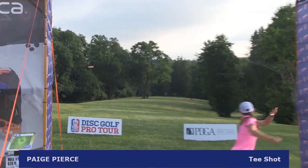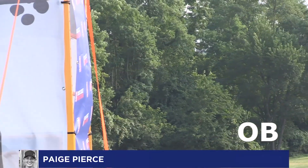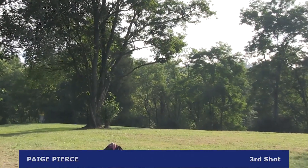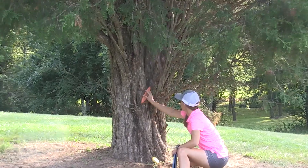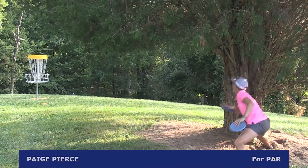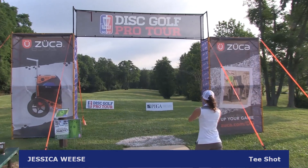A great start for Sarah Hocum. Paige Pierce puts that way left and it does not turn — she's going OB on her drive on the very first hole of the Idlewild Open. A very good recovery shot, but Paige Pierce is stuck in a cedar. She has this to save par. Counted. Paige Pierce not losing any strokes on the first hole even with the OB shot.